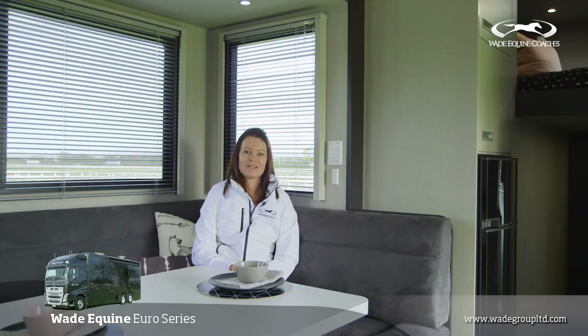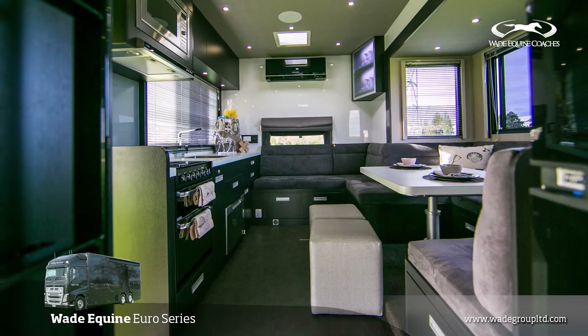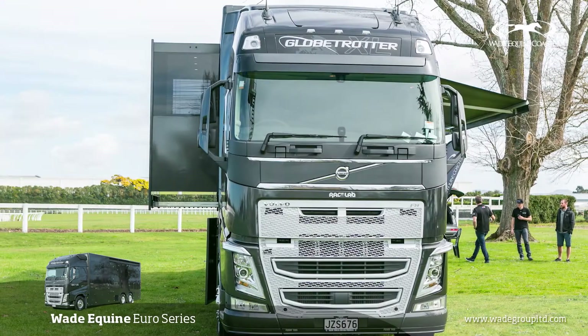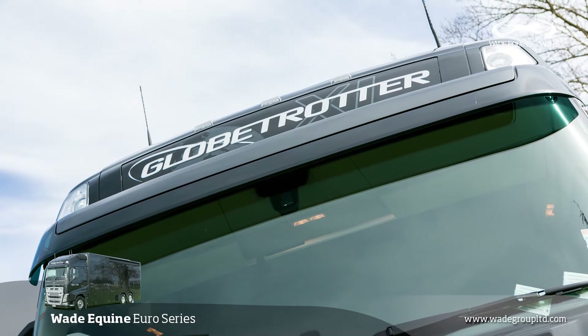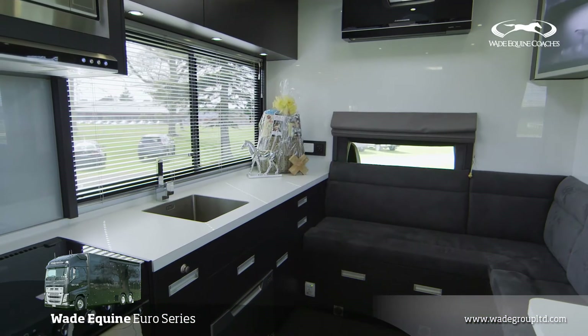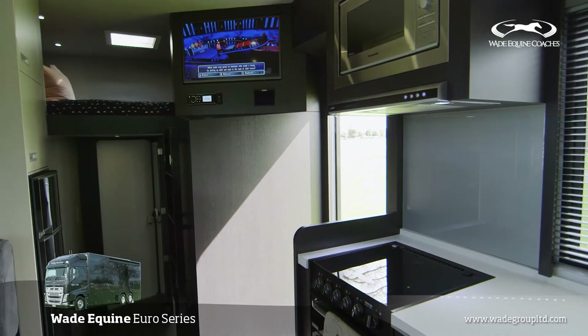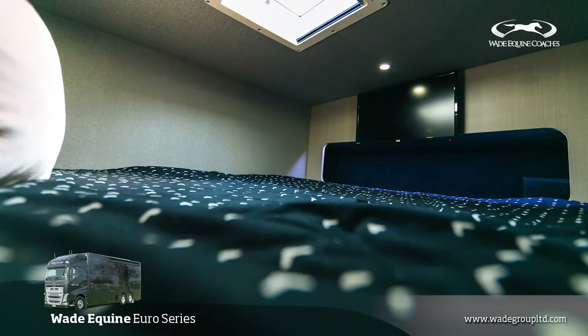The Euro Series is modelled off the Platinum Series, although it doesn't have the luton bed above the cab. The Euro look of the Globetrotter comes up high and meets the roof line of the body. Inside we've made good use of the space, with the main bed above the bathroom which is a king mattress.